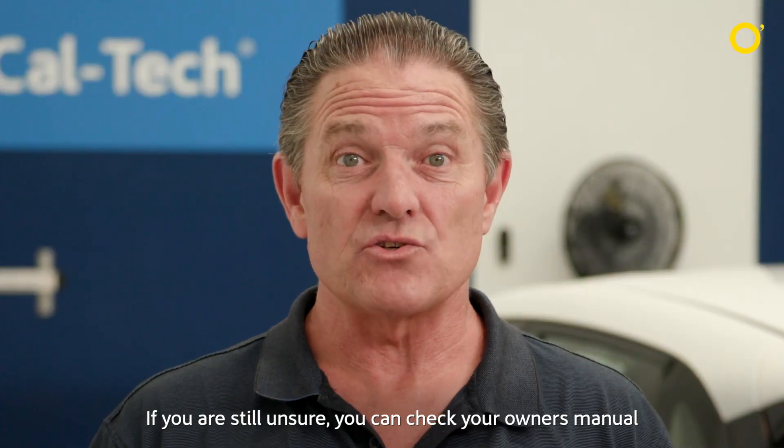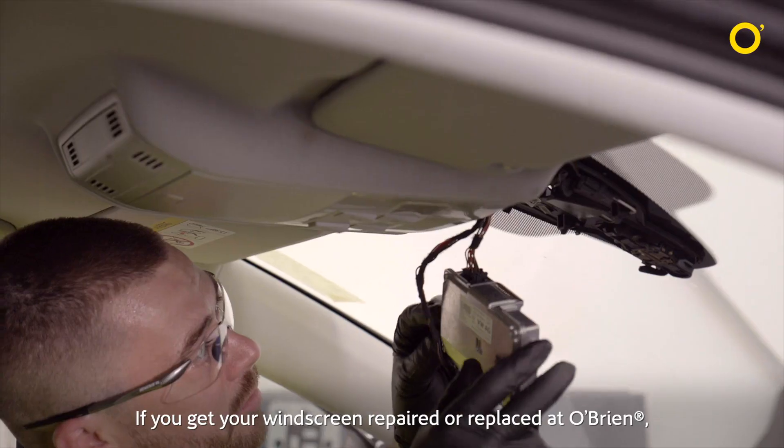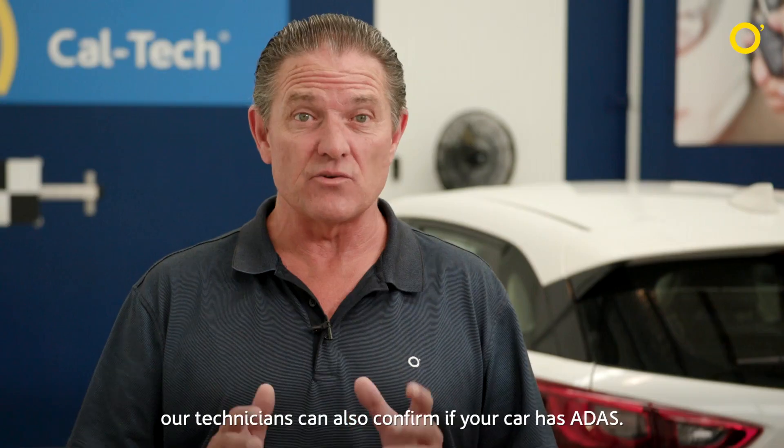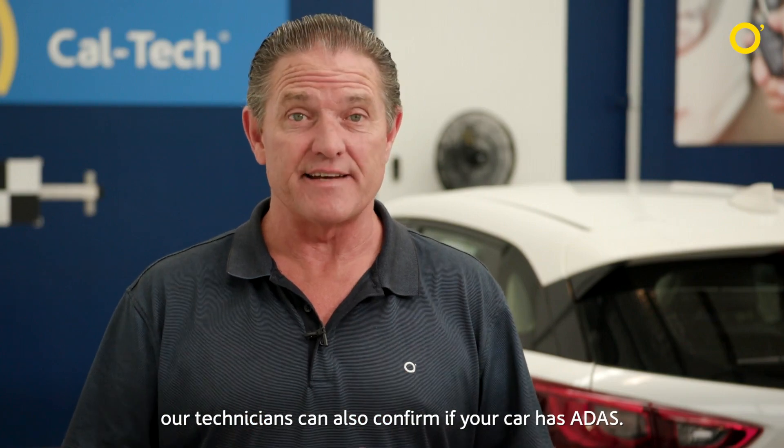If you are still unsure, you can check your owner's manual or with the manufacturer. If you get your windscreen repaired or replaced at O'Brien, our technicians can also confirm if your car has ADAS.